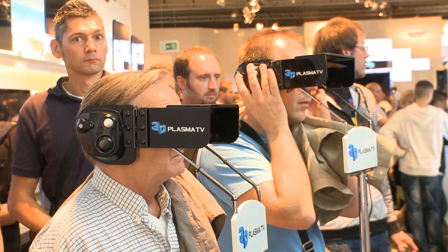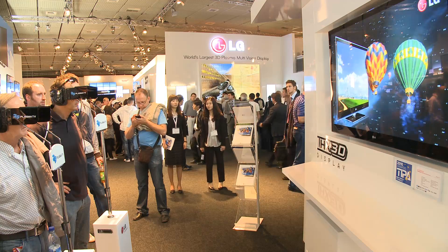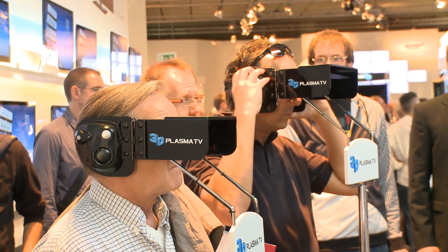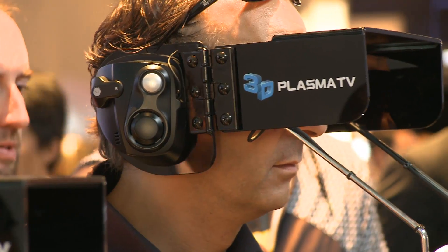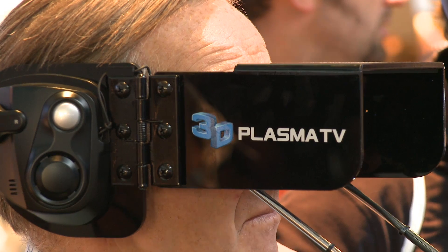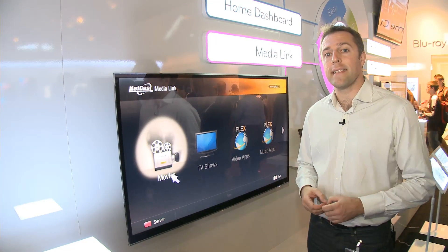Now to help get the 3D message across to consumers, LG are installing these point of sale 3D glasses. They're quite funny, but it does mean fewer tangled cables, and the ear defenders should isolate any sound so you get the full TV experience when you're trying out your TV in the shop.